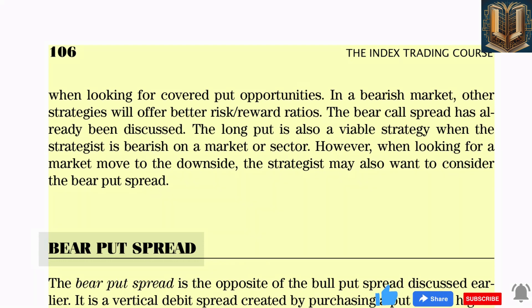The bear put spread is a popular strategy for a variety of reasons. The sale of the short put will offset some of the risk of the long put strategy. In addition, the total investment is far less than that required to sell stock short. Finally, the maximum risk of a bear put spread is limited to the net debit of the trade.